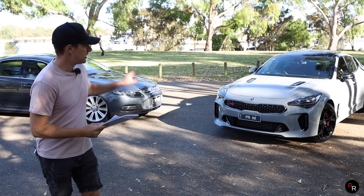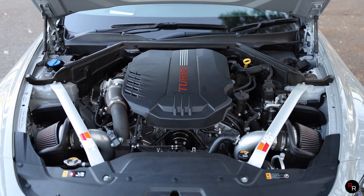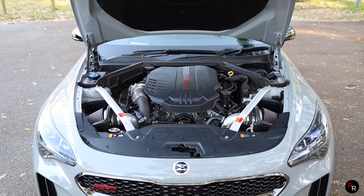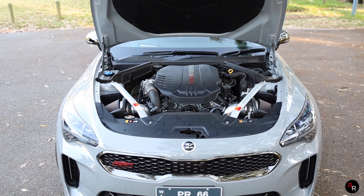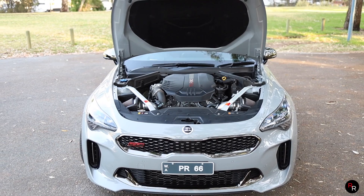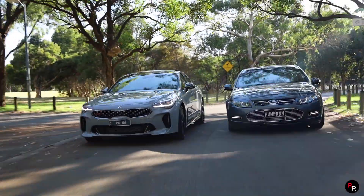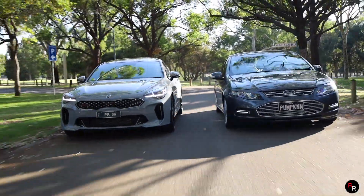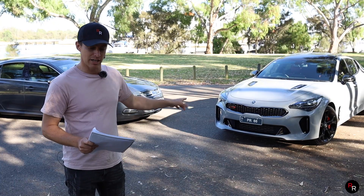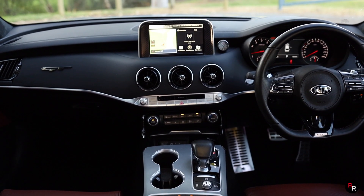The Kia Stinger has a 3.3-litre twin-turbo V6 engine making 272 kilowatts and 510 newton metres of torque — again about 365 horsepower and 375 pound-foot of torque — so it is slightly down on torque. However, the zero to 100 is claimed at 4.8 seconds. It is mated to an eight-speed auto and they are both rear-wheel drive.